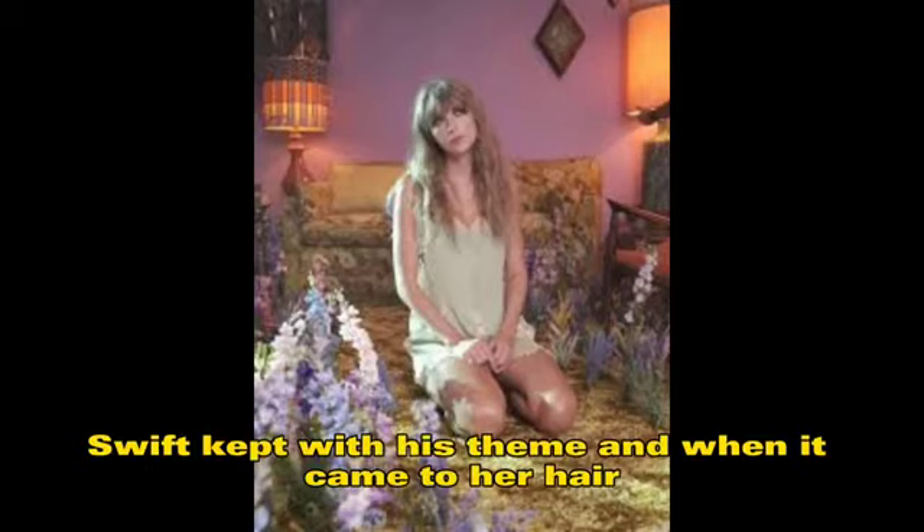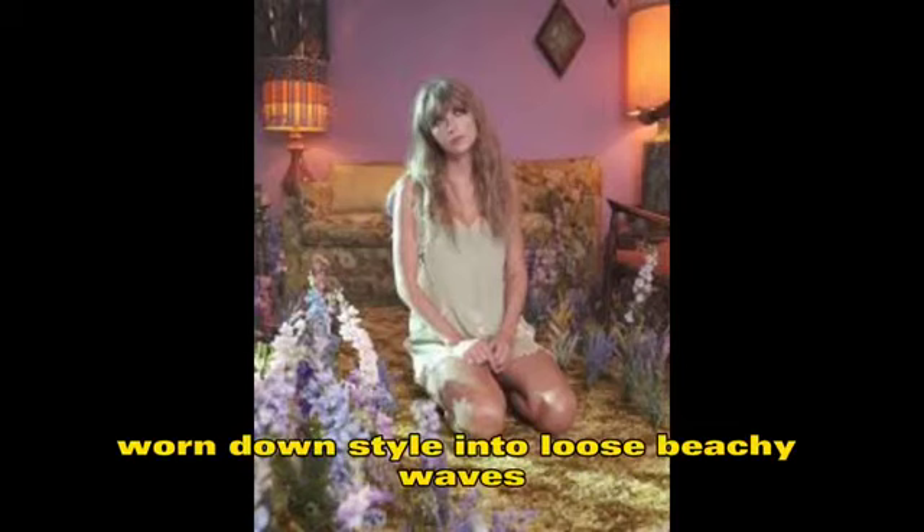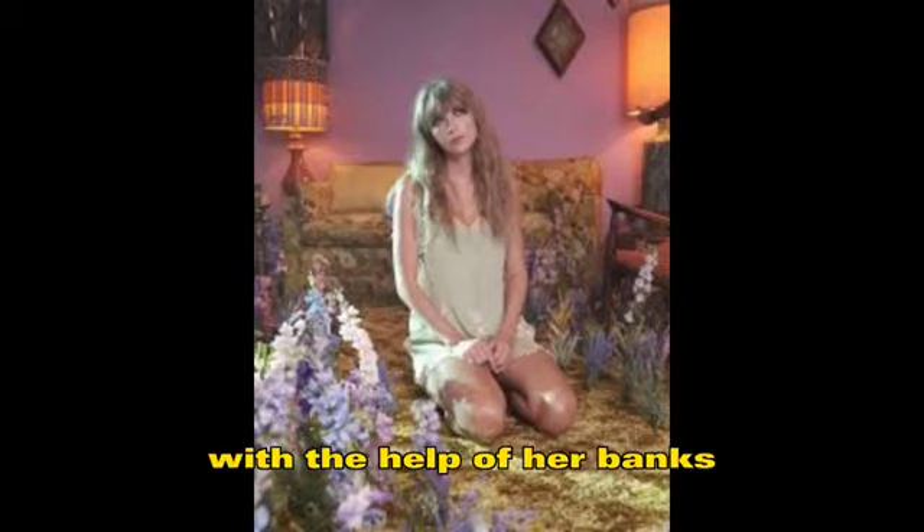Swift kept with this theme when it came to her hair look for the video, worn down in loose beachy waves and resembling a shag with the help of her bangs.